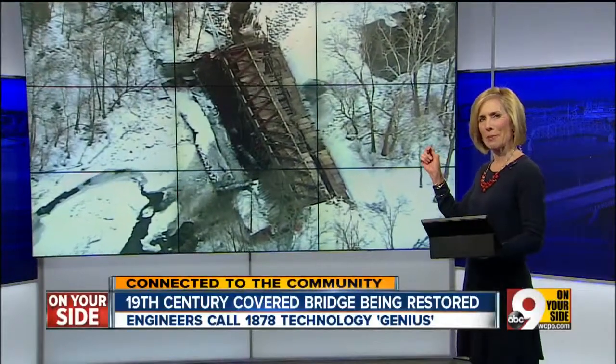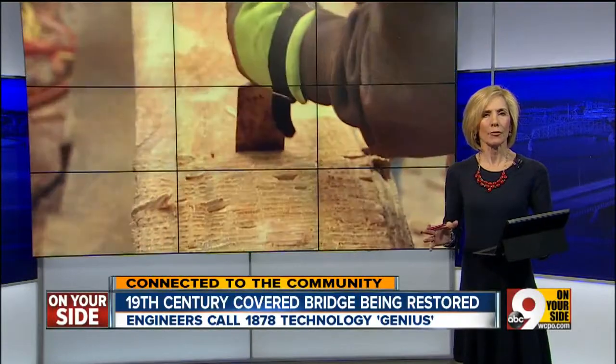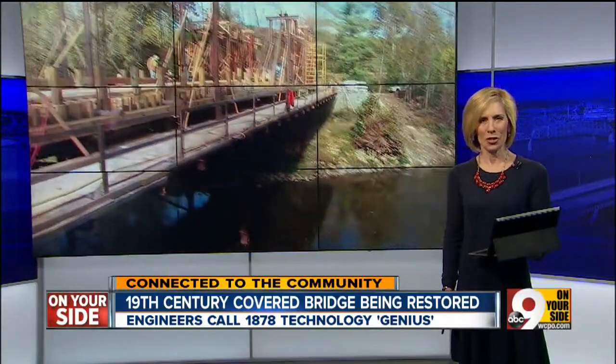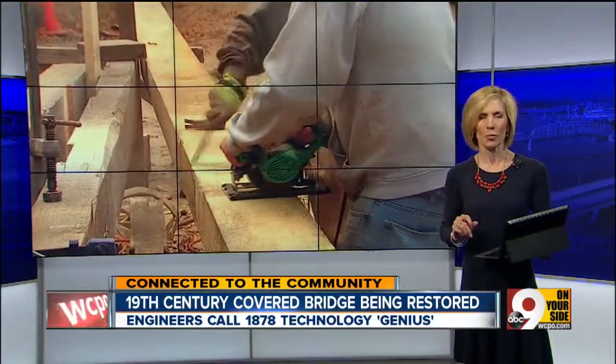You may remember these Chopper 9 pictures — the historic Stonelick covered bridge in shambles after it collapsed during restoration work. Today it's being rebuilt. 9 On Your Side's Scott Wegener shows us how modern crews are rediscovering the genius of the craftsmen who built the bridge.